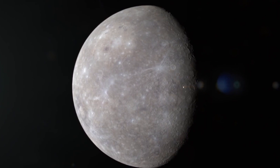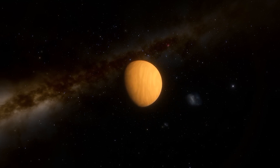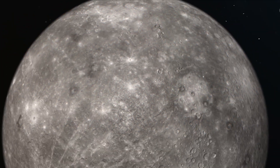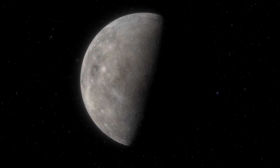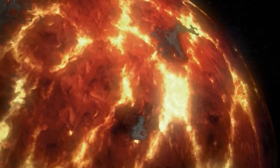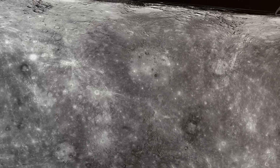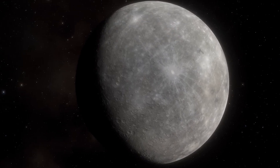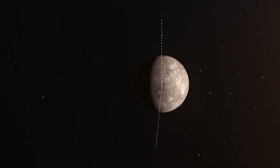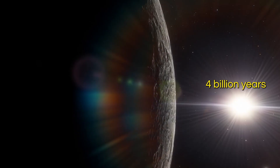Mercury, the elusive and mysterious planet, is a world full of surprises. At first glance, you might think it's just a small, boring rock floating in space. But there's a lot more to it than meets the eye. In fact, this small planet is getting even smaller by shrinking, because its interior is cooling and contracting. As the planet's interior cools and solidifies, it takes up less space and causes the planet's surface to contract and form wrinkles, ridges, and cliffs. This process is called global contraction and is one of the most distinctive geological features of Mercury. The planet's diameter has decreased by around 14 kilometers or 9 miles over the last 4 billion years due to this global contraction.